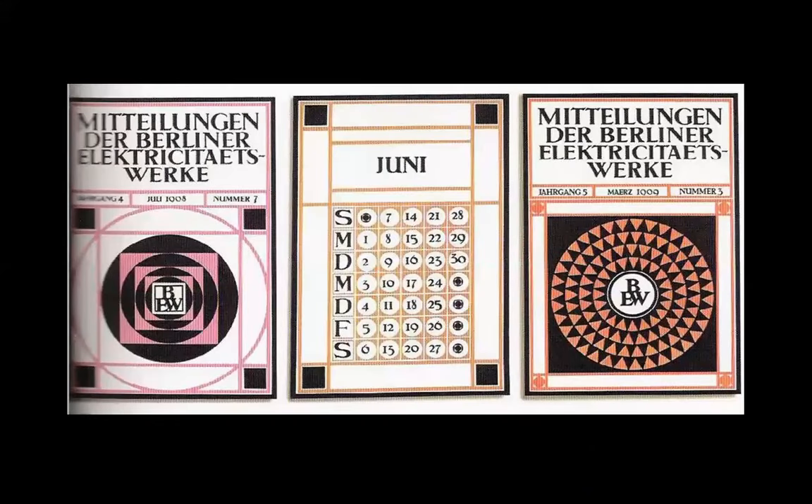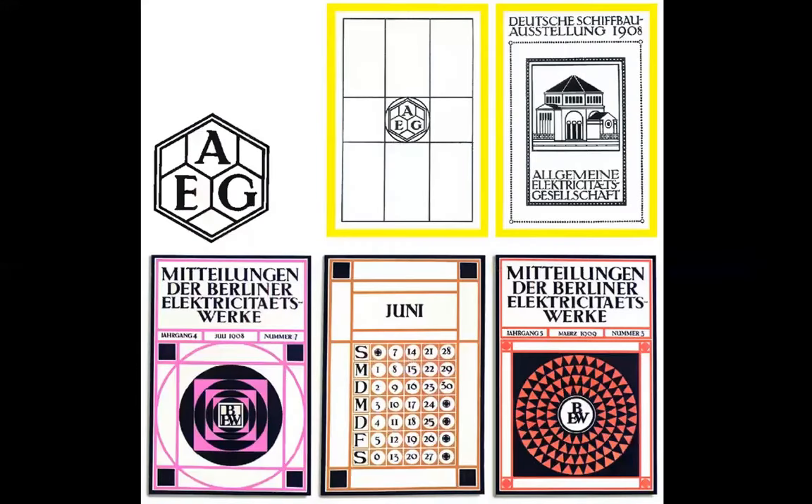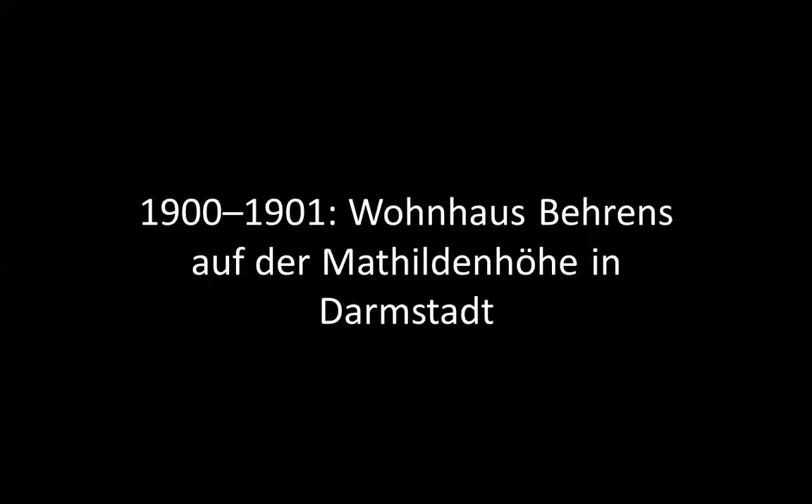Here are some posters by this prolific architect and designer — something about a bone house or similar. Unfortunately, I don't know. German, 1901.